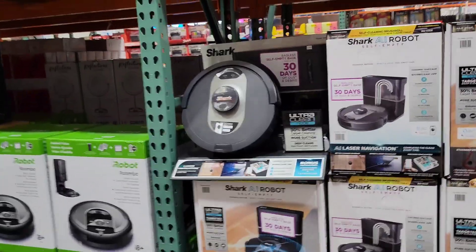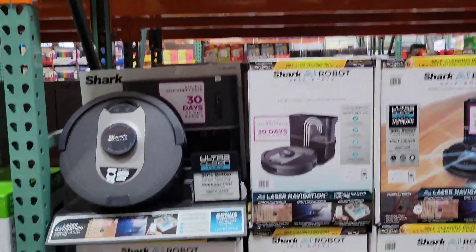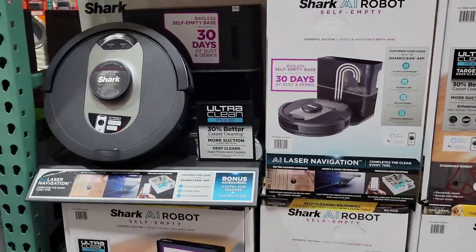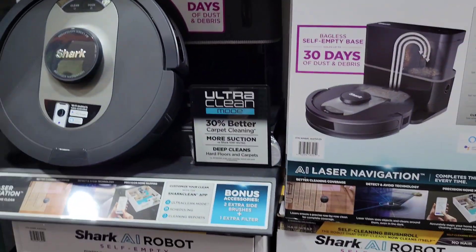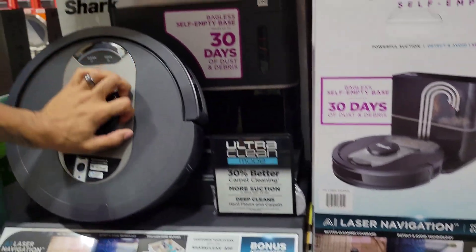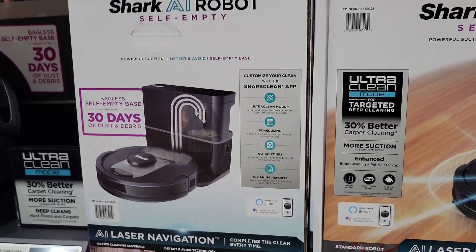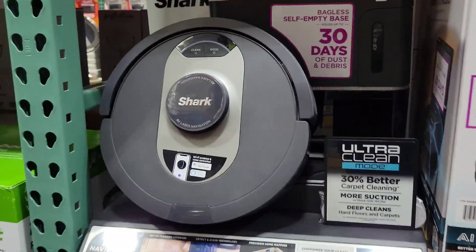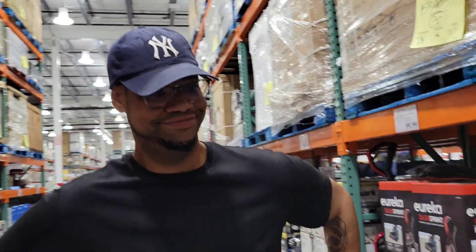Now, we got one of these Sharks - which one do we have? It definitely isn't the updated version. We do have one of these, but this one's like the newest one, I guess. This is $399.99. Ours is, like... it was made by Dollar Tree. It has the broomstick under it - nah, y'all know that's a lie. We got the Shark, but this is the newest version. We named ours Nipsey.